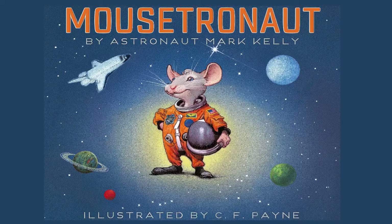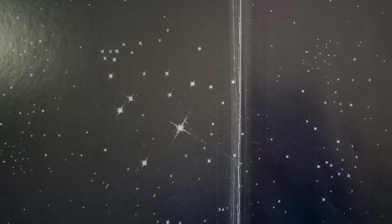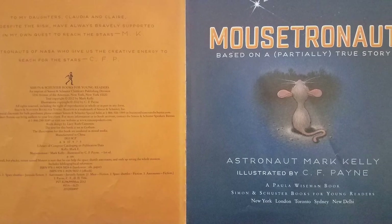Mousetronaut, by astronaut Mark Kelly. Illustrated by C.F. Payne. Based on a partially true story.